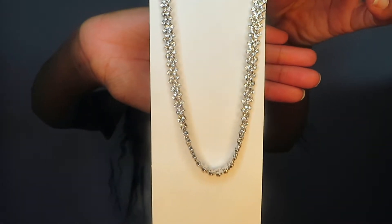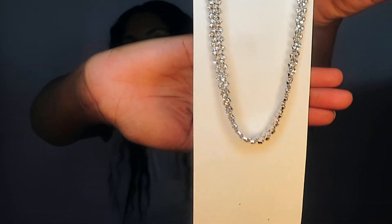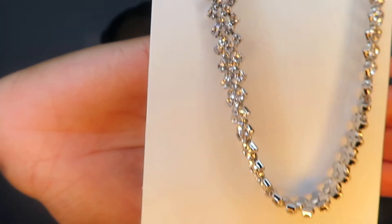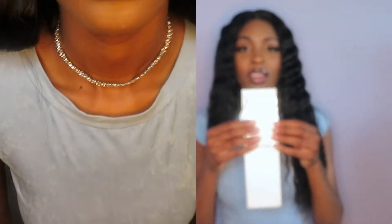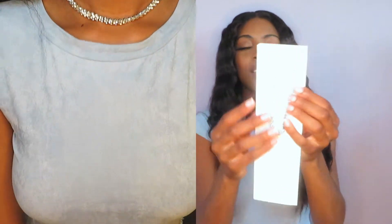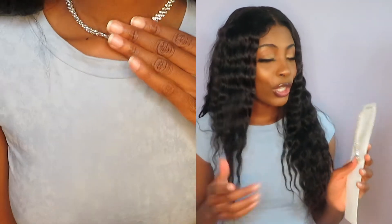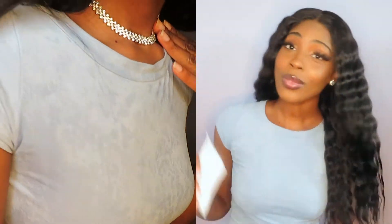Next we have this necklace. This one is very cute. It's like a choker type thing. I think it's very, very cute — it makes any outfit pop. It has little crystal details on it. I don't really wear short necklaces like that, but I thought this was very cute. So I like that.